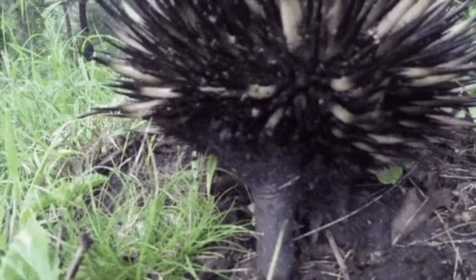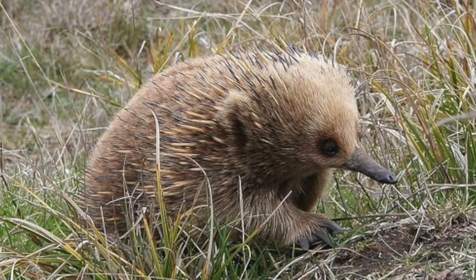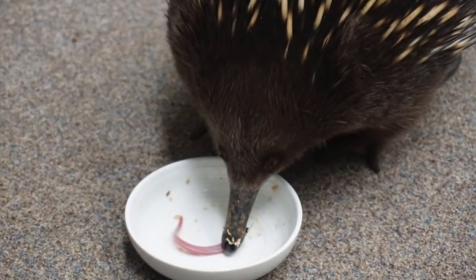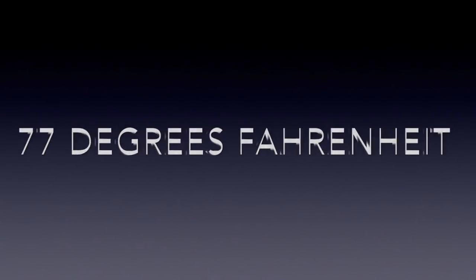They have a super low metabolism while in torpor, or hibernation. And in the summer, their body temperature raises to around 89 degrees Fahrenheit, or 32 degrees Celsius. Their metabolism is still super slow during the summertime, and because of that, it is believed that they live to about 50 years or so, at least according to National Geographic. No matter what time of year, they can only hit REM sleep around 77 degrees Fahrenheit, or 25 degrees Celsius, which is quite interesting.